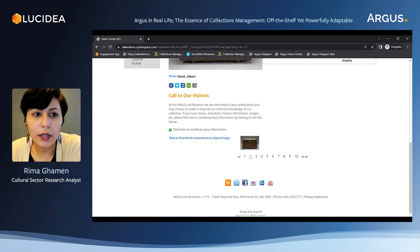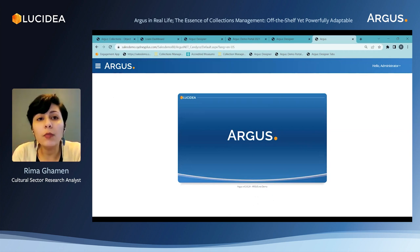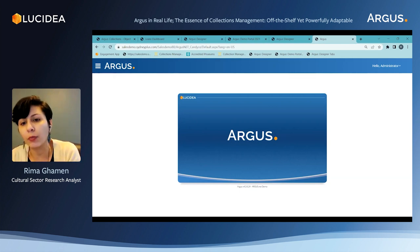The last thing I'd like to highlight is the Argus mobile app. The Argus mobile app is an application available for staff who use Argus, so they can work anywhere using a mobile device. The app can be used in the galleries or in the warehouse to search for objects, update information such as location, or even do inventories on the go. Using the device's camera, staff can scan the barcodes of collection items to retrieve data and make instant changes as needed. That's an additional component of Argus that is useful for staff, making things faster and easier for daily work.